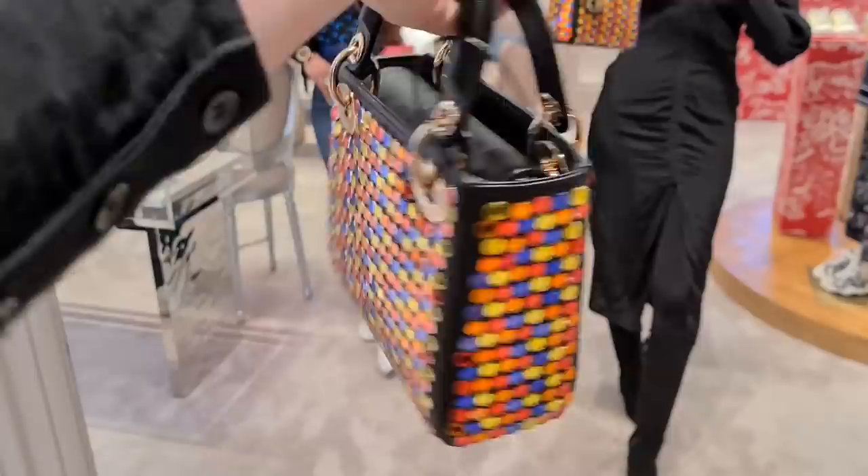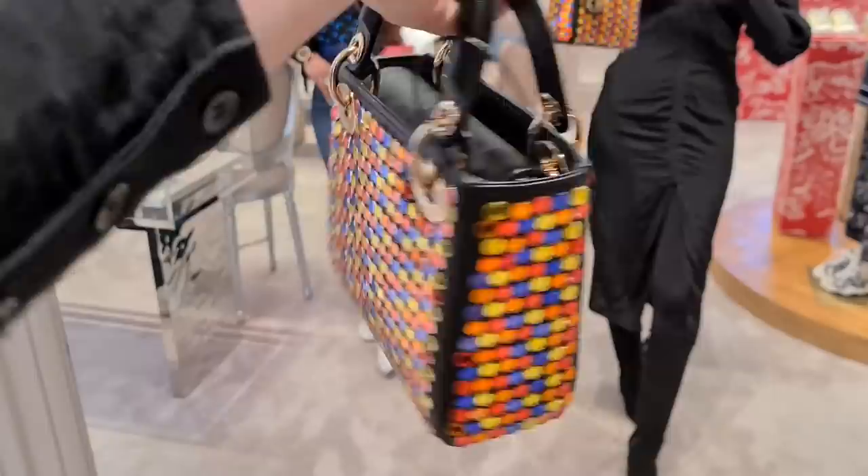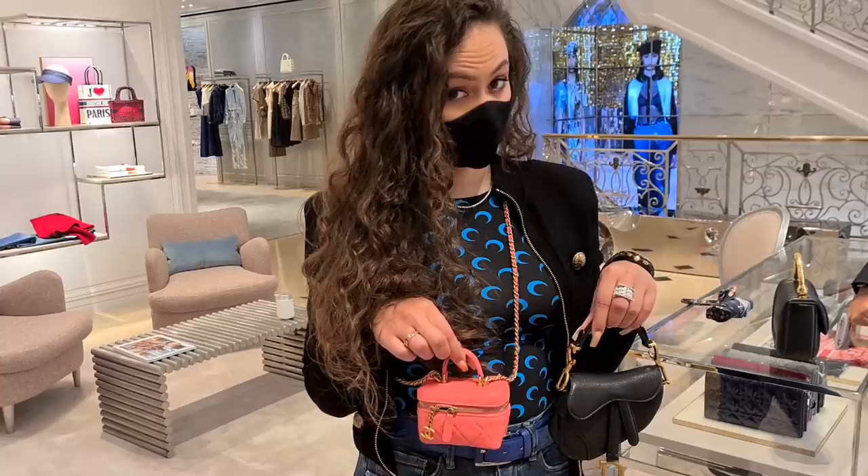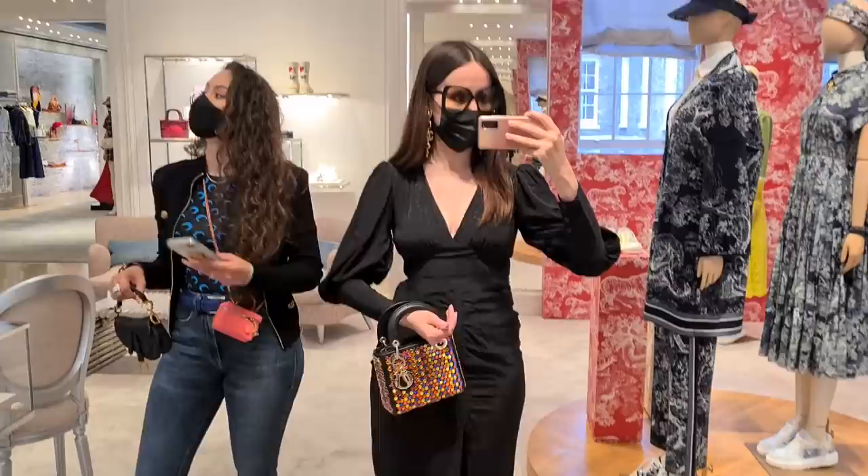I came into the shop and spotted this immediately — look at the details! It's so shiny, I absolutely love it. It looks a lot bigger than the vanity case. It looks nice — I can't wait to see the Lady Dior! To be honest it does look bigger than it looked online.